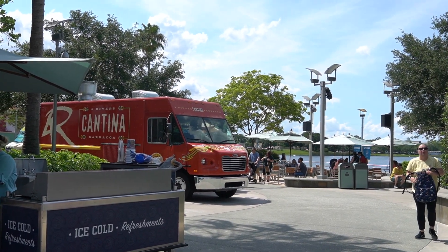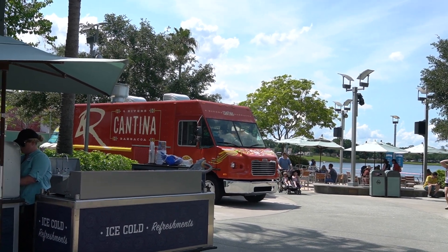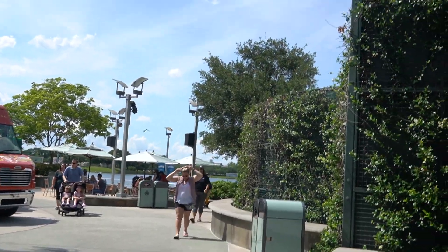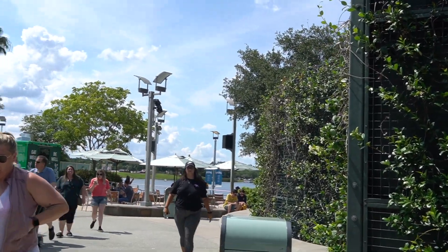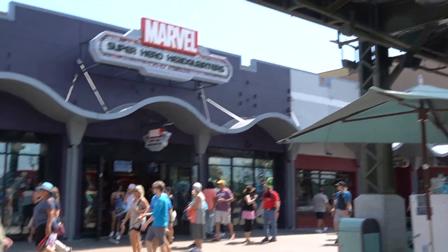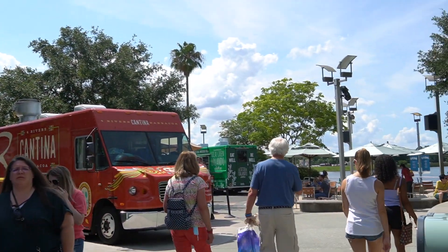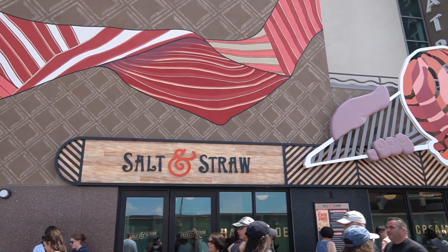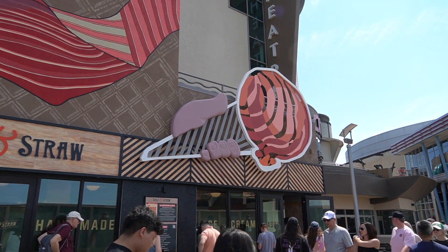Disney Springs has different kinds of food trucks out here right now - they have the Cantina and Local Green Orlando, which is like a plant-based one. They do change them out from time to time. And here's the Salt and Straw ice cream shop - we'll be trying this out a little bit later.